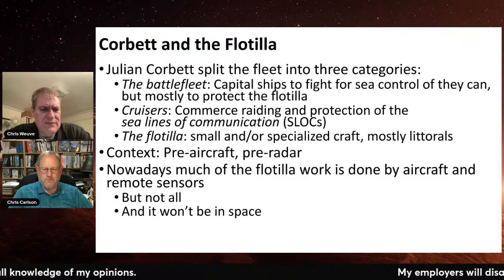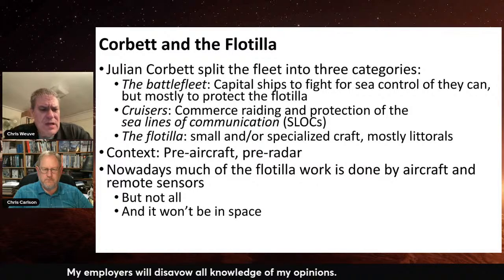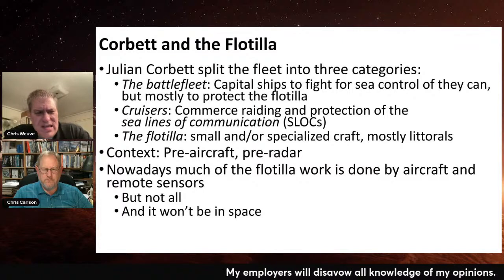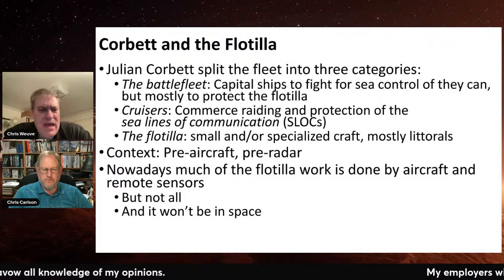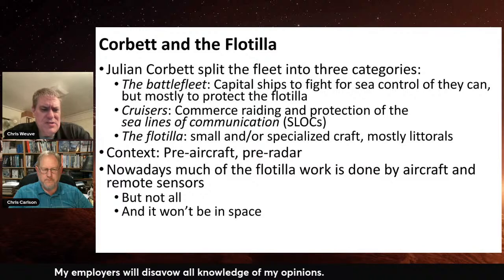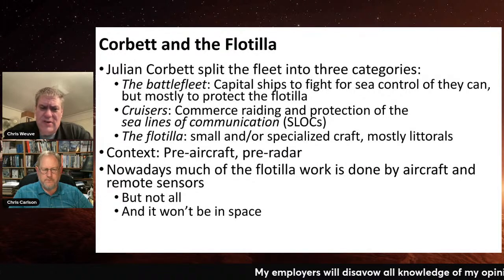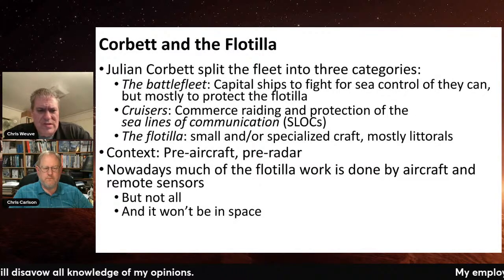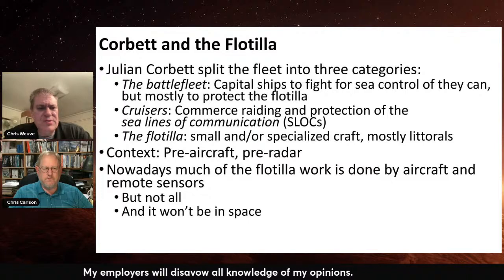Finally, you've got the flotilla — the inshore stuff — doing things like maintaining the mine barrage, laying minefields, clearing mines, doing patrol stuff, harassing the other guy's forces. Every now and then you'd send in a cruiser to make sure the other guy stayed honest. In general, what you're talking about is a bunch of small ships — frequently converted fishermen. In World War I they used a lot of converted fishing trawlers to lay mines and sweep mines. It's the workaday cop-on-the-beat stuff that nobody talks about, but in Corbett's mind it's really one of the fundamental pillars of what it means to be a sea power.